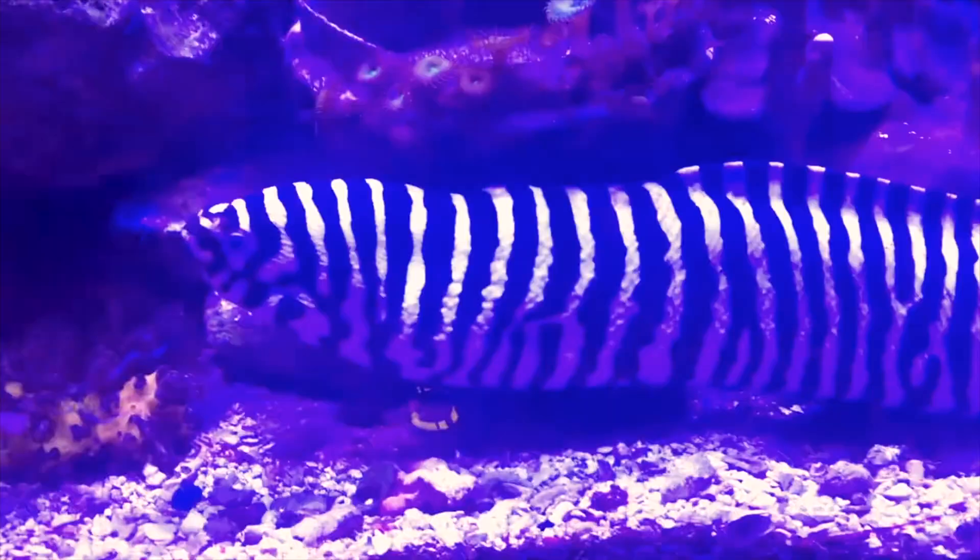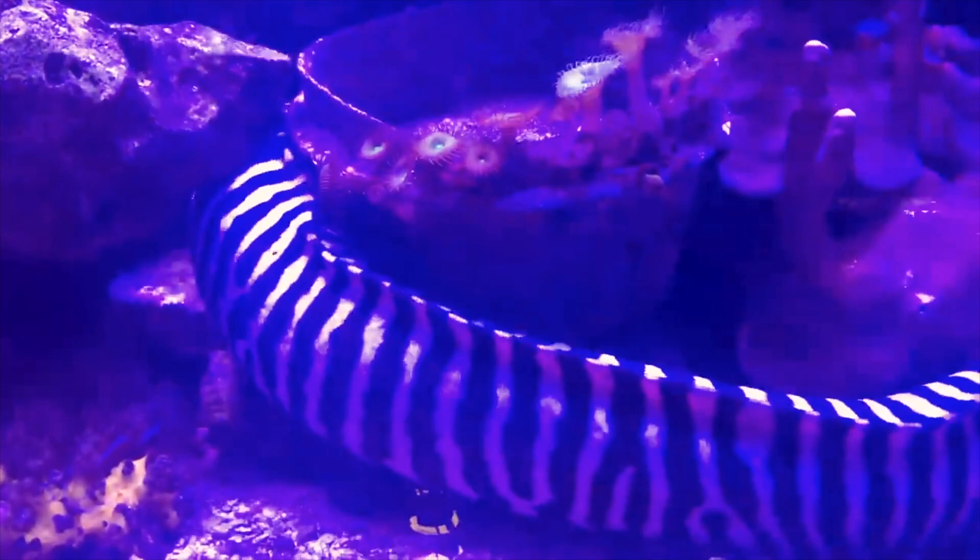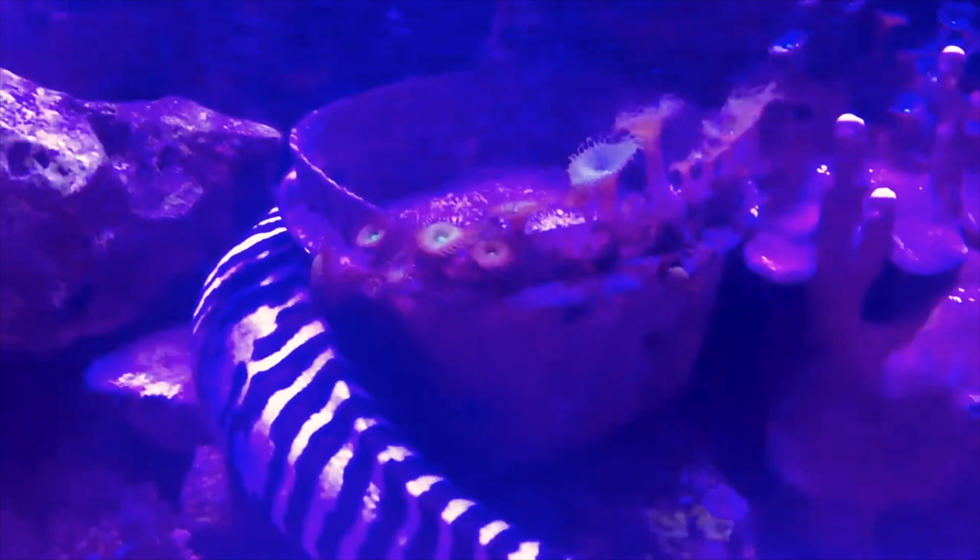You want to feed them portions of meaty foods like scallops, squid, shrimp, or clams. With these eels, you definitely want to make sure to have a glass lid on the tank as they are master escape artists — make sure every little crevice is covered up.